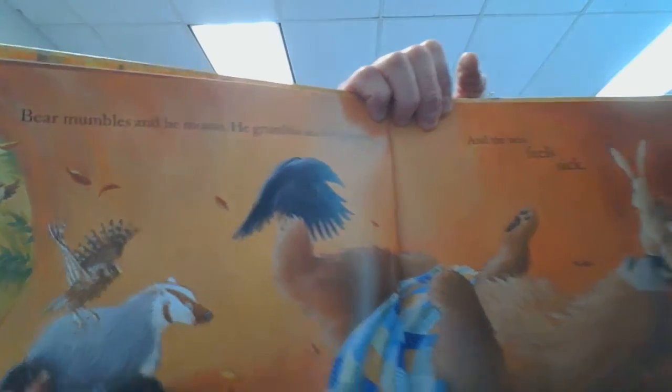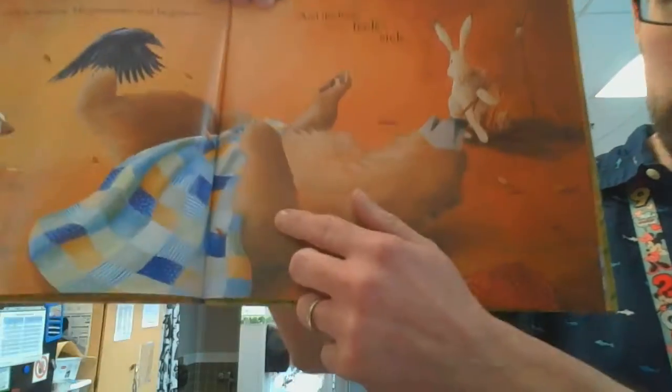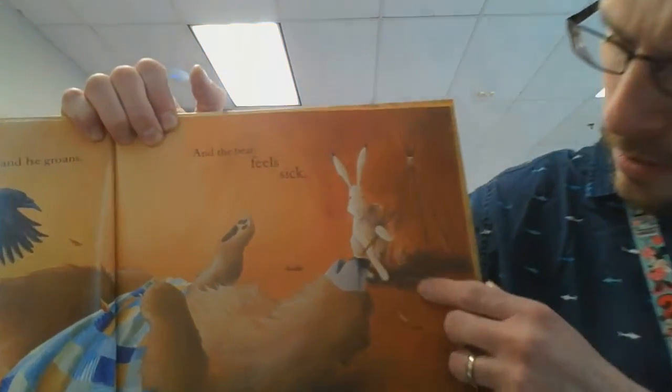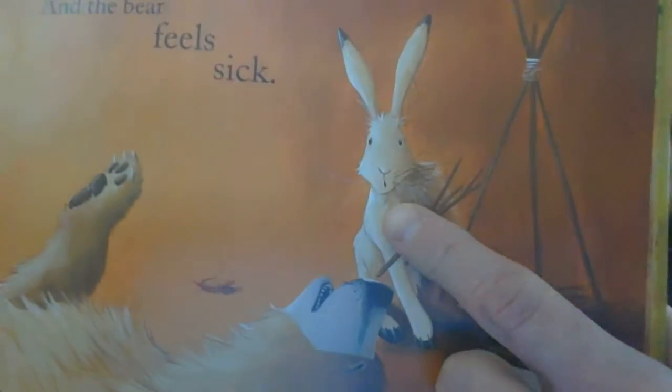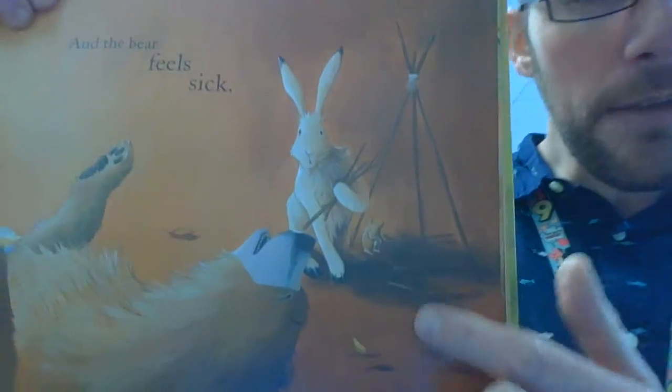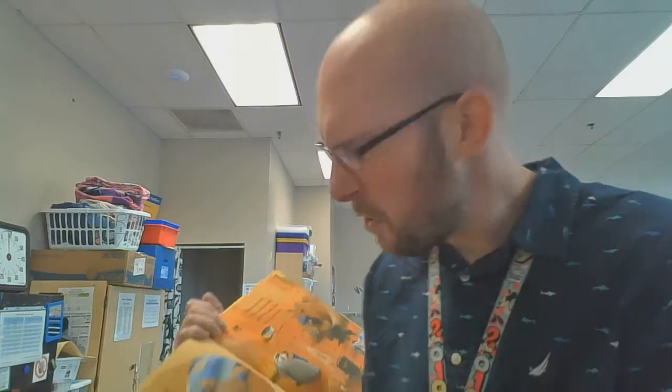The bear is on his back, laying there — he doesn't look like he's doing very well. And there's the hare — what's the hare doing there? Gathering some sticks. Maybe they're making a fire. That's what they did last time so they could brew some tea — maybe they'll make tea again. What do you think they're going to do?